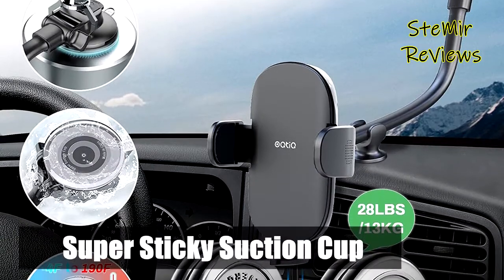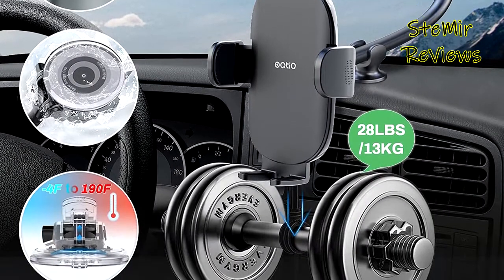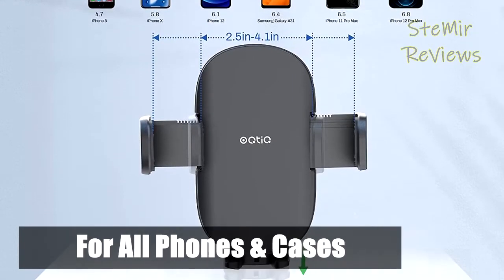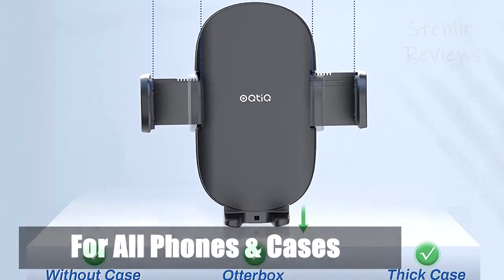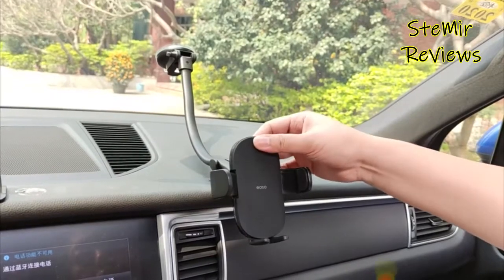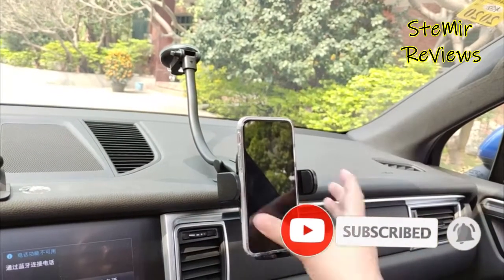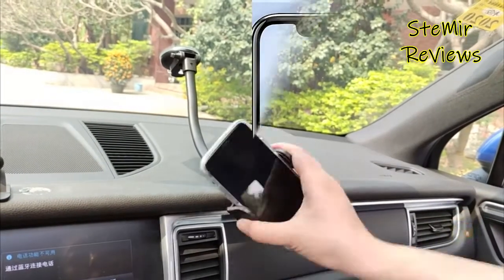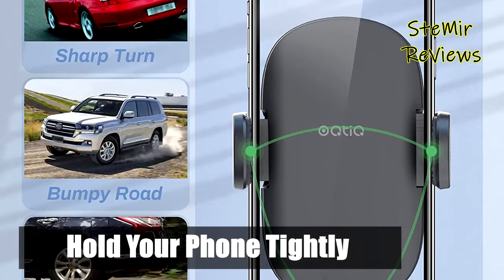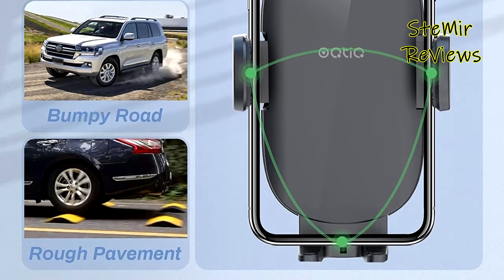The car phone holder mount is made of a special new enhanced material, and the suction cup has super great suction power. No matter a hard brake, a sharp turn, or driving on a bumpy road or at extreme weather in Florida or Quebec, the holder can firmly stay on the dashboard or windshield. The upgraded grips add high-density silicone material, ensuring no gap between the holder and phone, with a rubber paint surface that supports the phone firmly so it's never scratched.